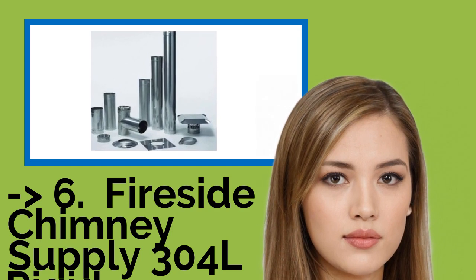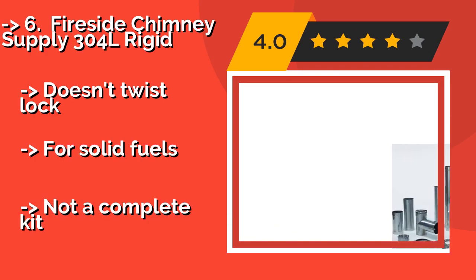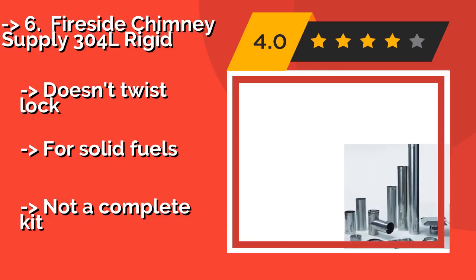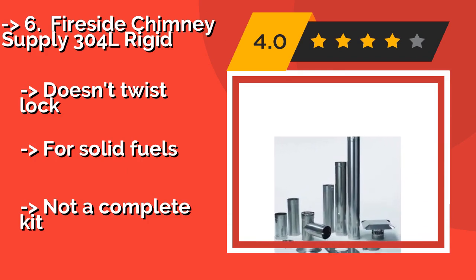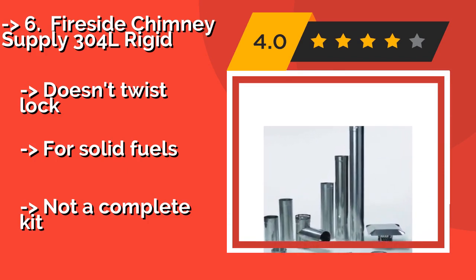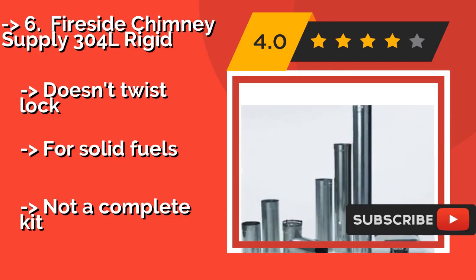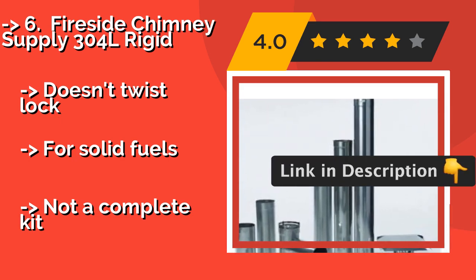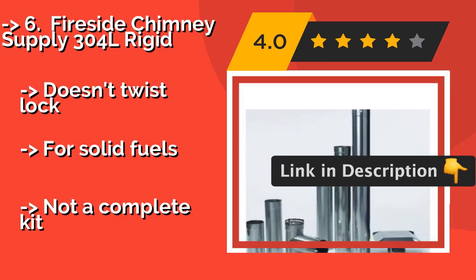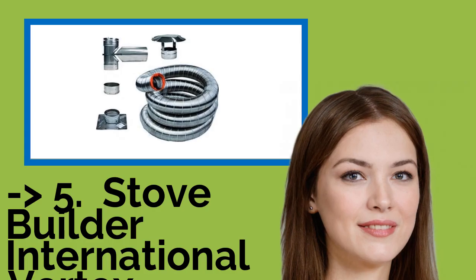The Fireside Chimney Supply 304L Rigid, about $1,050, has both benefits and drawbacks. For instance, it's a fine choice because rigid models are generally less prone to buildup. But they're also harder to install, unless you're only covering a short space. It's suited for solid fuels, but not a complete kit.